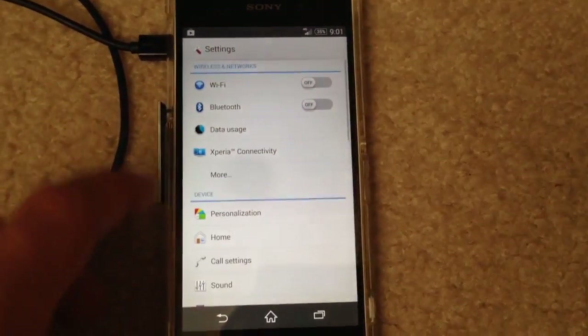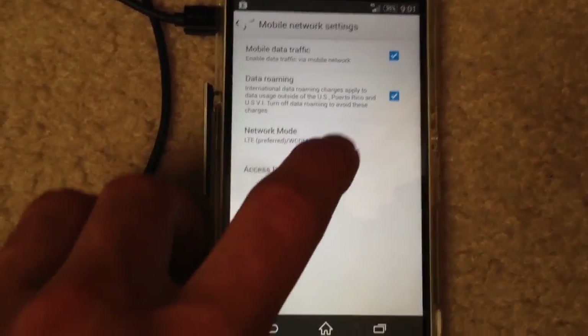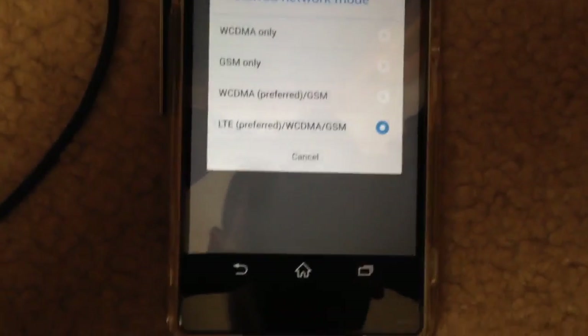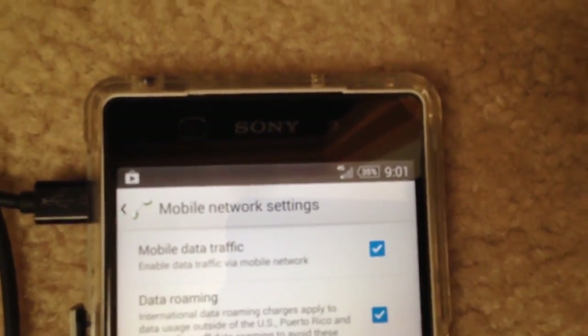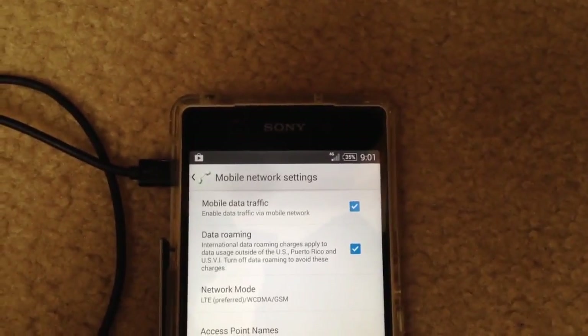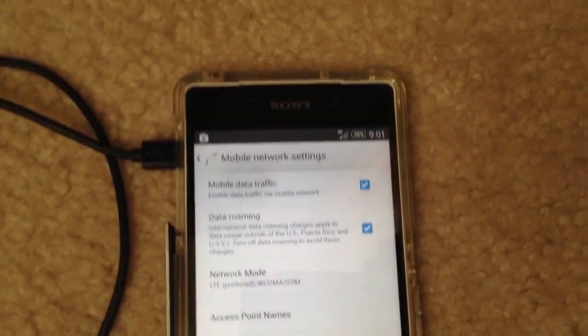So to start off with, as you can see, it will be on LTE Preferred and it's connected to 4G — it's on 4G and you'll see the speed test will prove that to you too.